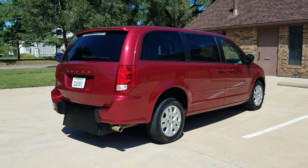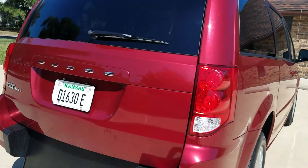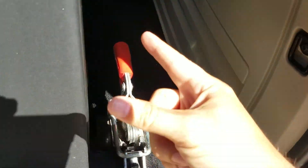Good morning, my name is Jeremiah with Affordable Mobility Solutions. Today I'm shooting a video of our 2014 Dodge Grand Caravan SE. This is a rear entry manual ramp and door mobility wheelchair accessible conversion — very easy to operate.